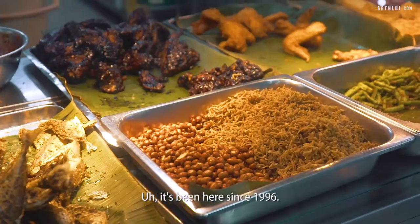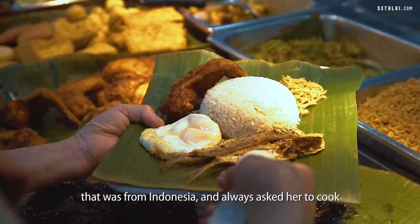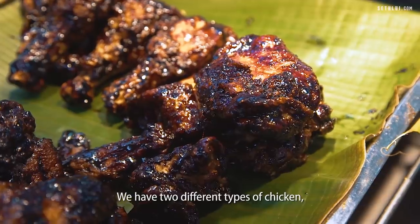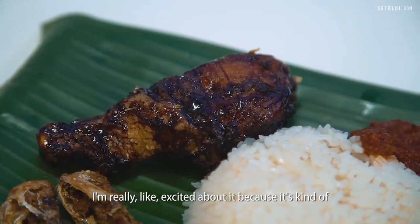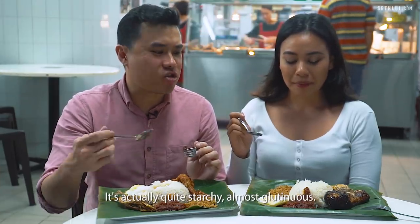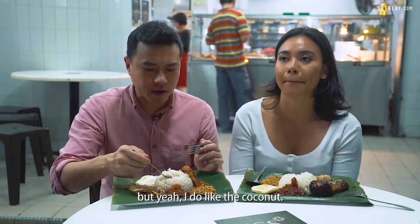So we're here at Bali Nasi Lemak — it's been here since 1996. It's called Bali Nasi Lemak because the owner had a neighbour from Indonesia who always asked her to cook Indonesian-style dishes like curry, and she's been influenced ever since to come up with dishes inspired by Indonesian cuisine. We have two different types of chicken: honey fried chicken and regular fried chicken. Trying the rice — oh my god! It's actually quite starchy, almost glutinous. This is the best rice I've had so far — very coconutty, soft to the bite, and fragrant coconut.